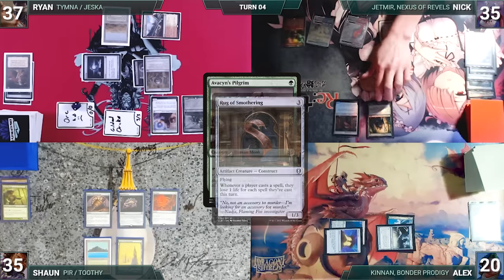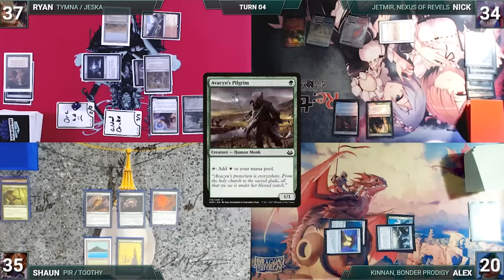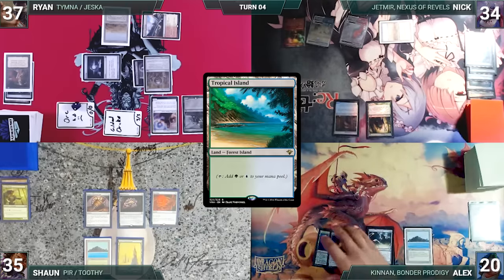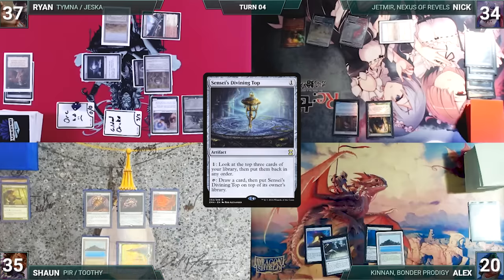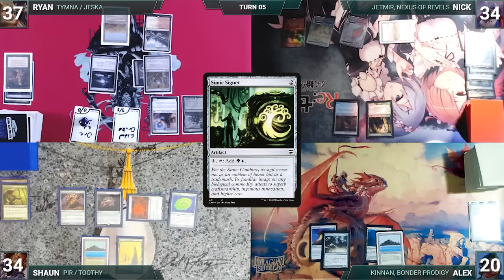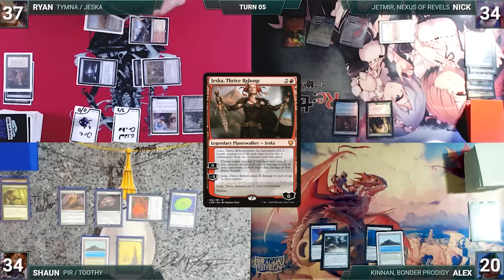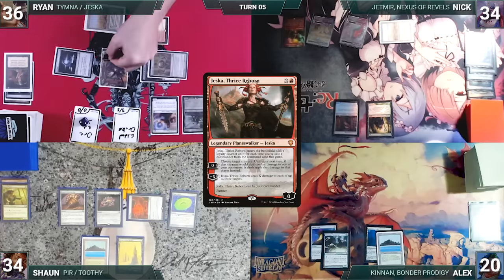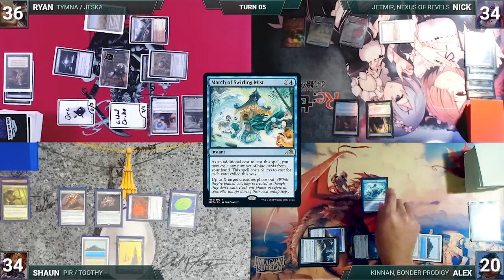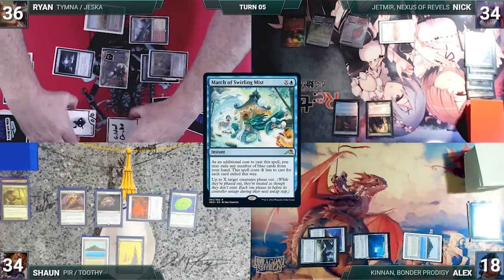At end of Ryan's turn, Nick cracks Misty Rainforest for Temple Garden tapped. Nick draws, plays Sokenzan, Crucible of Defiance as his land, casts Abbot of Keral Keep — Rug triggers, Nick loses one, then passes. During his upkeep, Alex wins his Mana Crypt roll, draws, plays Tropical Island, and passes. At end of Alex's turn, Sean activates Top. Sean draws, casts Simic Signet — Rug triggers, Sean loses one. Ryan draws, recasts Jeska, Thrice Reborn — Rug triggers, Ryan loses one. Jeska enters with three loyalty and Ryan activates her first ability targeting Gilded Drake. Ryan moves to combat attacking Alex with Gilded Drake and his Orc army; in response Alex casts March of Swirling Mist (X=4) targeting Drannith, Gilded Drake, Orcish Bowmasters, and the Orc army — Rug triggers, Alex loses one. All four phase out and Ryan passes.